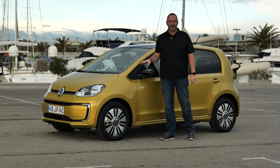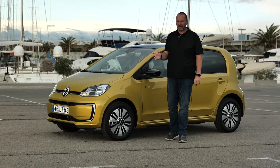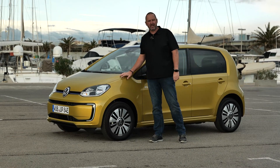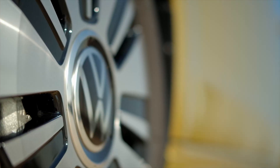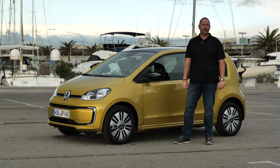The standard car comes with 14-inch steel wheels, but the Edition Style version we're driving comes as standard with 15-inch alloys. If you want 16-inch wheels, that'll cost you an extra 340 euros in Germany.